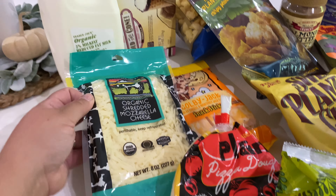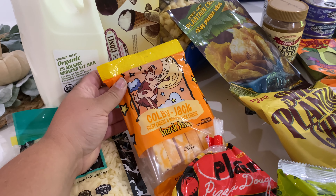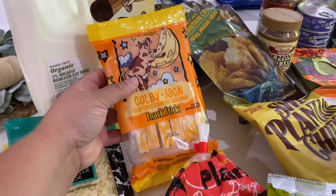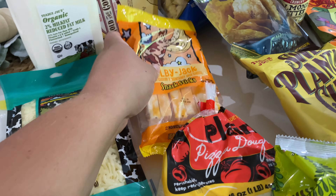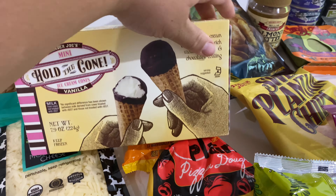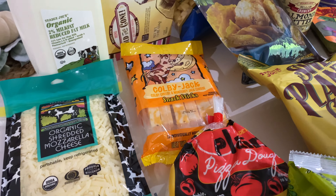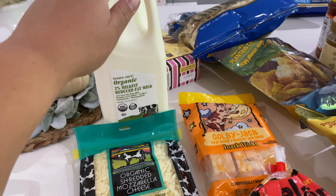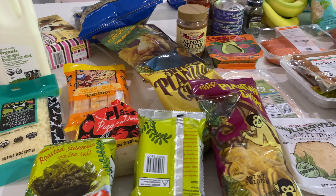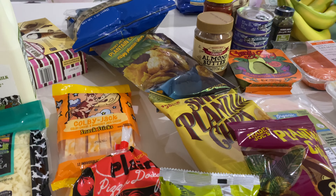I got pizza dough for the girls, some organic shredded mozzarella for them — we've been into making homemade pizzas because I'm really trying not to eat out as much. Some Colby Jack cheese for them to snack on, Ellia's favorite. My daughter Hattie goes crazy for these little mini cones — she looks forward to them for dessert every night. And then some organic milk.